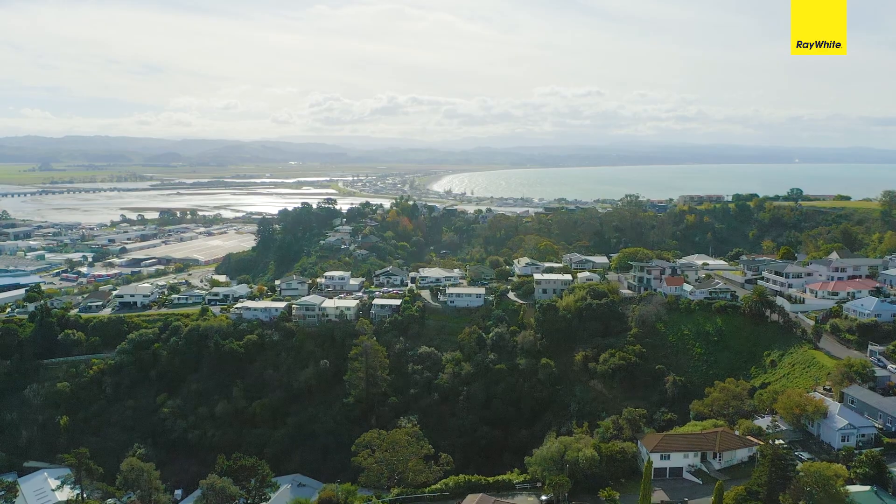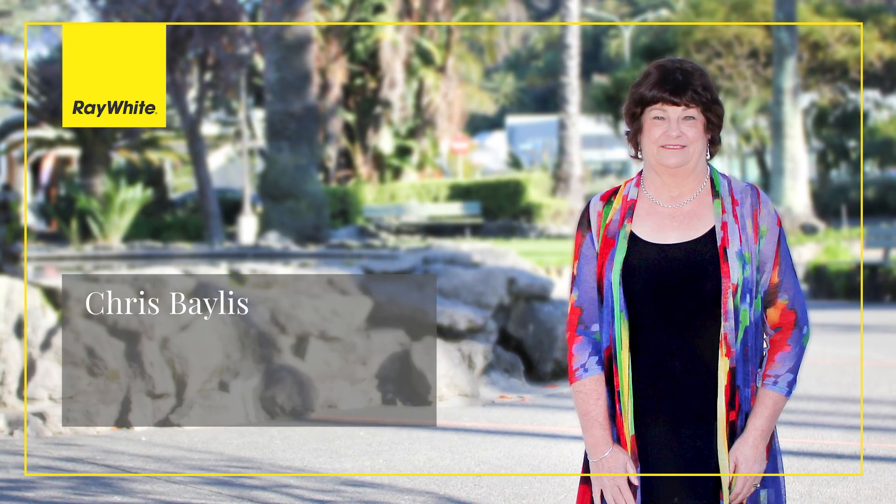Come and imagine relaxing in this enchanted setting. Call Chris now for your opportunity to view.